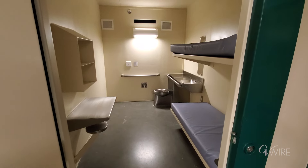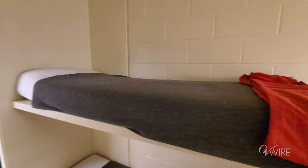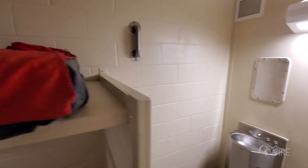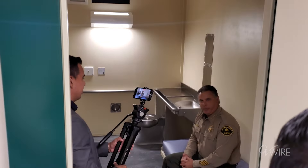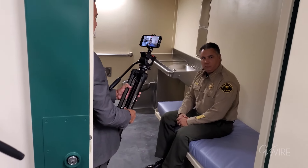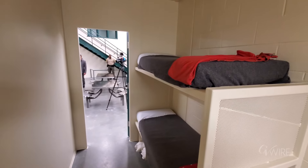This facility, versus the south, is completely ADA compliant. You'll notice the safety features — certain handles are welded to the wall, the style of the beds, the style of the bookcase and things like that — which provides an extra level of safety for the incarcerated persons.